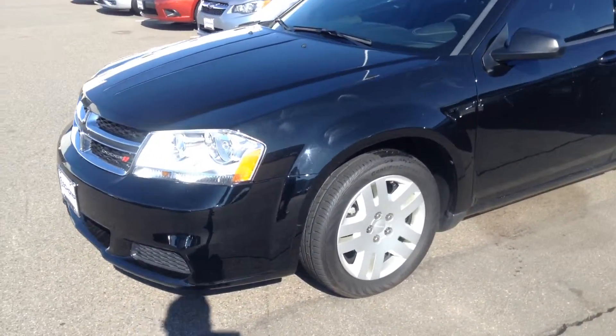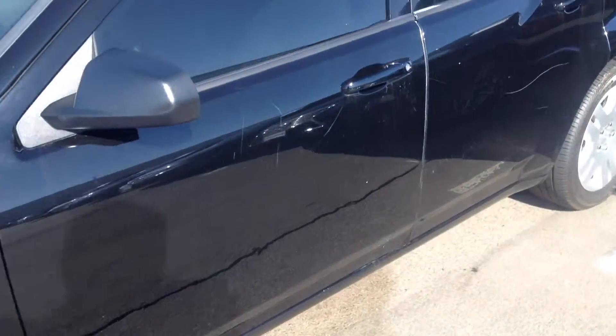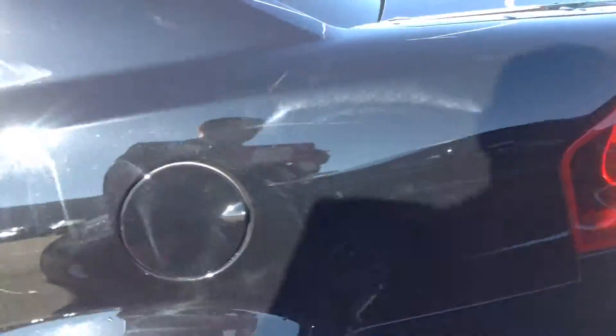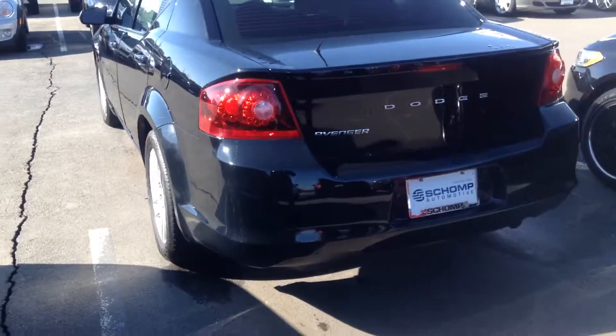There are a fair amount of scratches on this side of the car, so I want to make sure you're aware of those on the hood. And then down this side as well, it definitely has some pretty good wear. I'm not sure what happened there, but overall the body's fine. It's just lots of little scratches in the black.